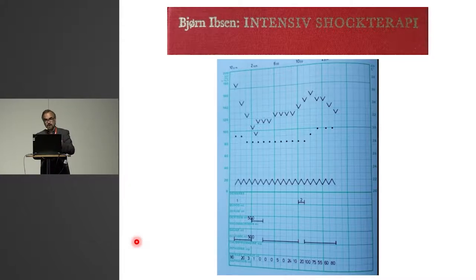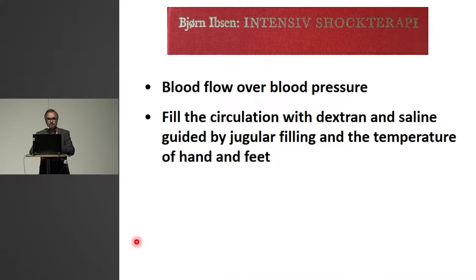He did very well and summed it up in this book from 1969. The perceived consequences for fluid therapy, at least within Danish anesthesia intensive care, was this: that Ibsen, in his book, described that we should prioritize blood flow above blood pressure, and we should fill the circulation with dextran and saline, guided by capillary filling, at the temperature of hand and feet. So when I, as a young specialist, gave a talk at our national meeting 15 years ago and suggested early infusion of noradrenaline in septic shock to control blood pressure, one of the professors raised and announced that Professor Ibsen must be turning in his grave. His influence on the way we use fluid therapy was still enormous, at least in Denmark.